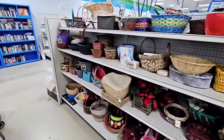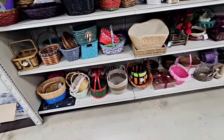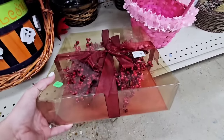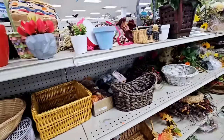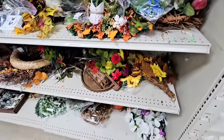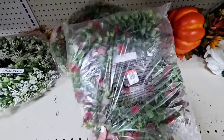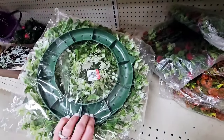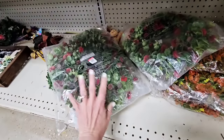I'm excited to check the basket section out because I haven't been here in quite a while, but not seeing any amazing baskets. There's a little berry candle ring, some greenery options, and here are some wreaths. I'm not crazy about the quality of these — they're $3.99.